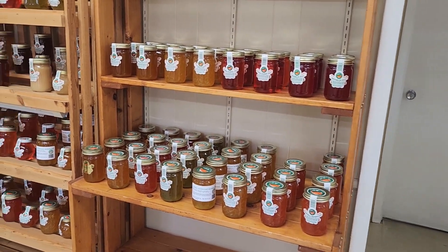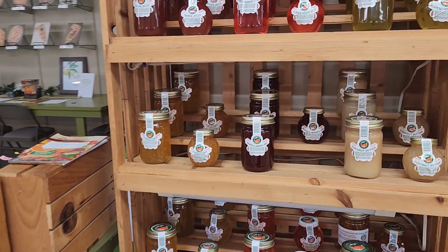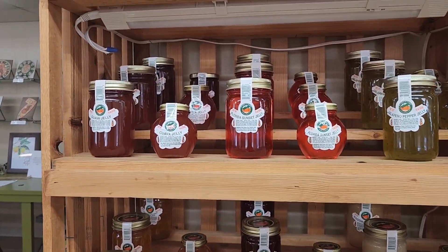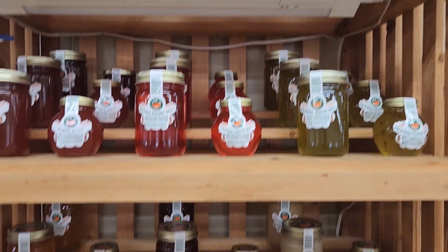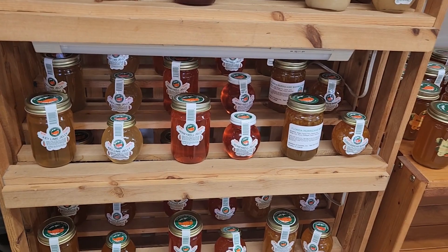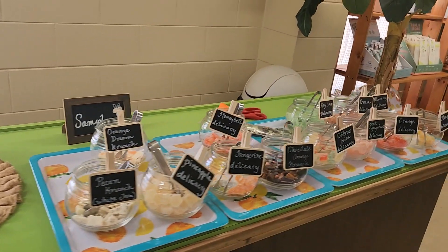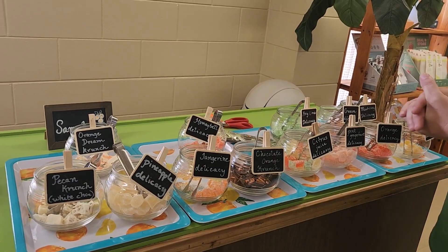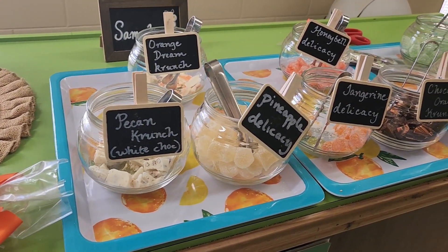They also have some jams here — wow, jalapeño sunset jelly, pineapple key lime. And they have free samples; I am gonna be all over that.